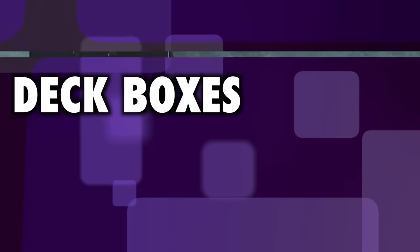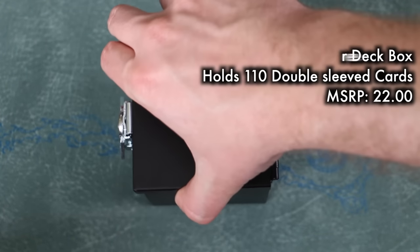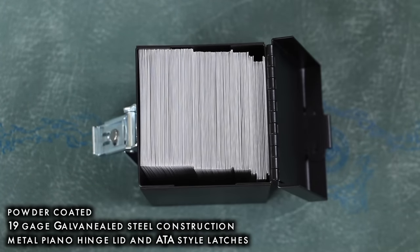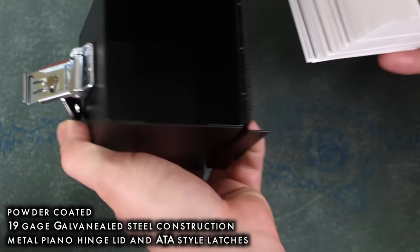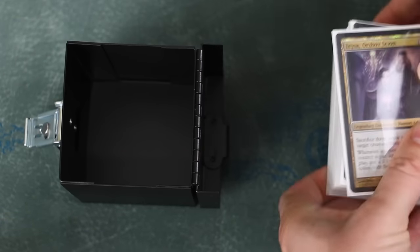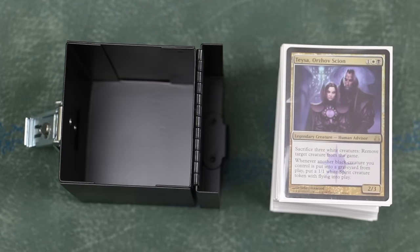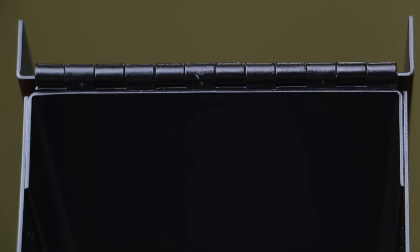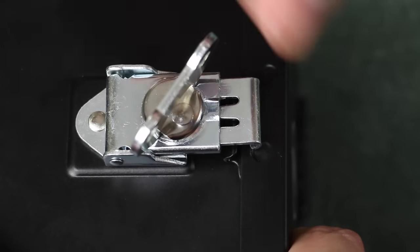Now let's look at deck boxes. My favorite new deck box of this year is the REP steel deck box. Newly designed into this deck box is a recessed pocket to mount the latch, ensuring there are no rivets protruding into the interior space of the box and leaving a clear flat surface for your cards to rest. Offered in two sizes so that you can hold 90 double-sleeved cards or 110 double-sleeved cards for Commander. This is the ultimate deck box protection, with powder-coated galvanized steel and a piano hinge lid and ATA style latch. It's a solid steel deck box. Grade A+.